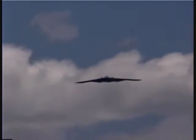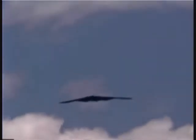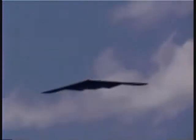Look to your right and take a picture of the incredible B-2 Spirit, the Stealth Bomber.